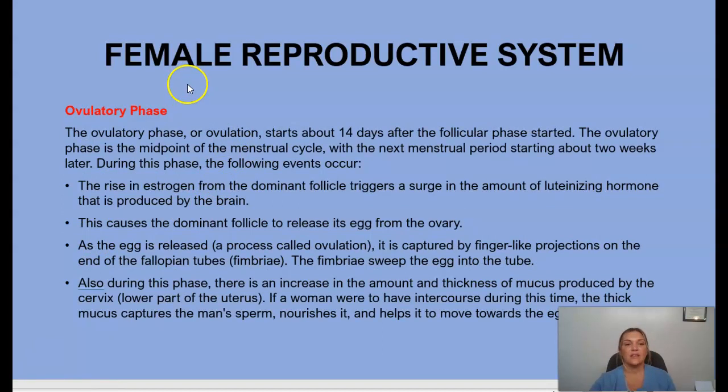The ovulatory phase, or ovulation, starts 14 days after the follicular phase has started — about the midpoint in the menstrual cycle — with the next menstrual period starting about two weeks later. This is the phase when the woman is most likely to become pregnant during sexual activity. As the egg is released, it is captured by projections on the end of the fallopian tubes.